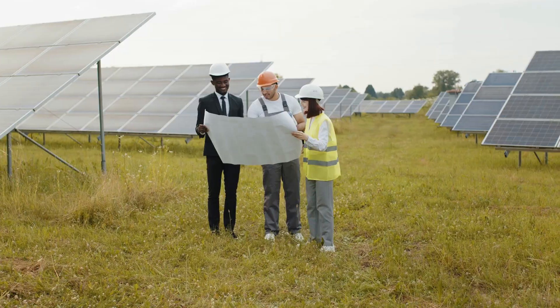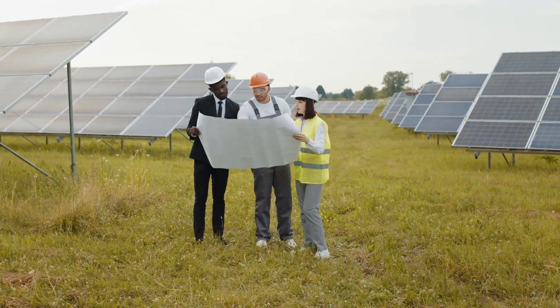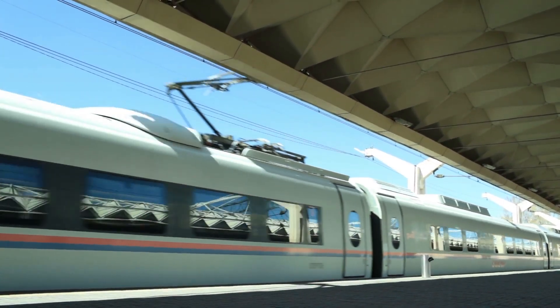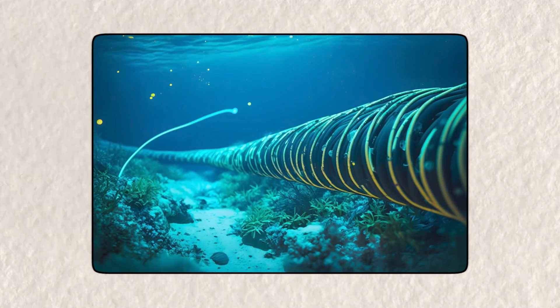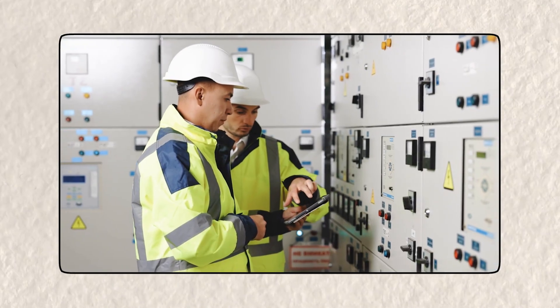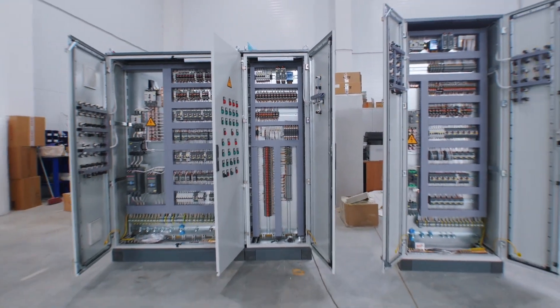There's also the question of how to power and operate the tunnel. A project of this scale would require an enormous amount of energy — not just to build but also to run daily. The trains inside would need a consistent and powerful energy source to maintain the high speeds necessary to make the trip worthwhile. A power failure in the middle of the ocean would be disastrous, leaving passengers stranded with no immediate way out. Reliable backup power sources and fail-safe mechanisms would need to be built into every part of the system to ensure constant operation.